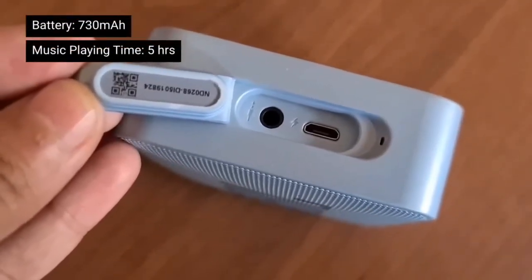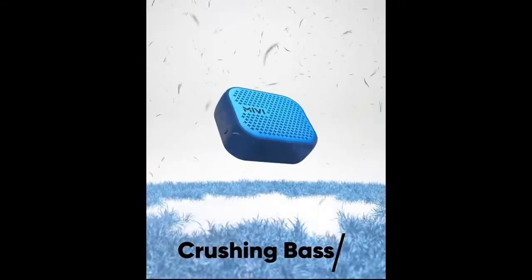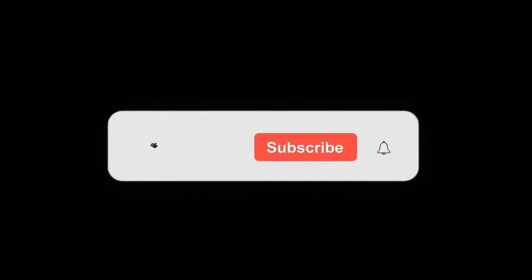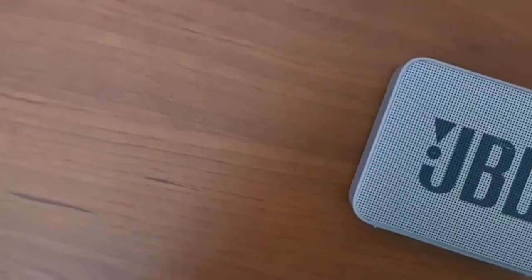That's all for today's video. If you liked it, please like this video and comment below which speaker you want to buy or have already bought. I'll see you in a new video. If you're new to this channel, subscribe and press the bell icon so you don't miss videos like this. Bye.